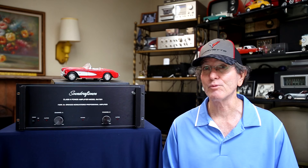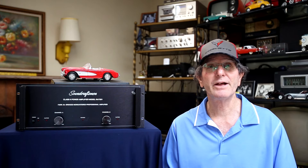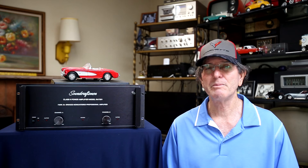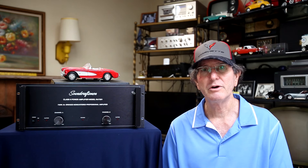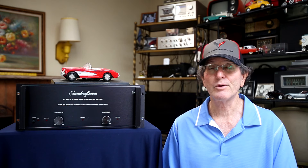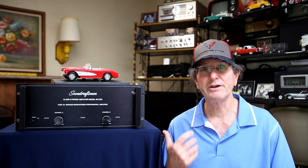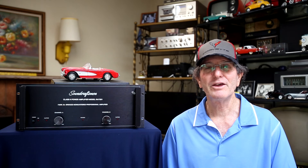I'm a little biased — the very first real power amp I bought was the Soundcraftsmen MA5002, which is pretty much like this one but with VU power meters on the front and the same power ratings. They may have improved the circuitry slightly, but it's basically the same amplifier. So I was already a fan. When this came up at the price I got it for, I thought it was a great deal. Thanks for taking time to watch — if you liked the video please hit thumbs up, subscribe to the channel, and I'd love to hear your comments.